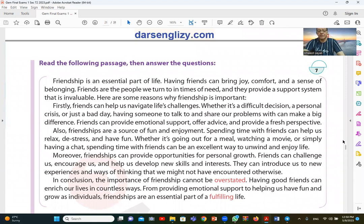Now the reading section. Friendship is an essential part of life — having friends can bring joy, comfort, and a sense of belonging. Friends are the people we turn to in times of need, and they provide a support system that is invaluable.